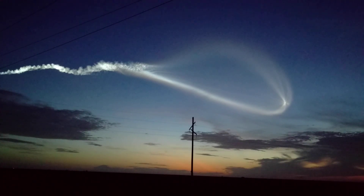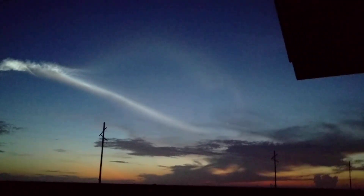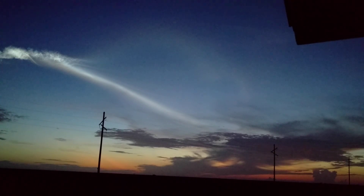3 minutes 40 seconds in. Engine is now throttling to maintain 4.6 G acceleration limit, engine response looks good. Now passing 4 minutes into flight. Centaur has begun the boost phase chill-down sequence. RD-180 engine continues to look good as it maintains that 4.6 G throttle acceleration limit.